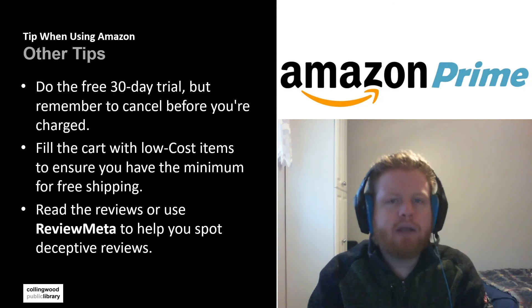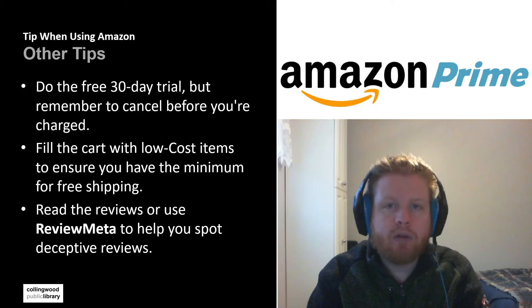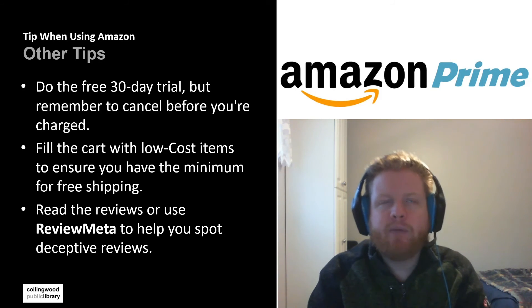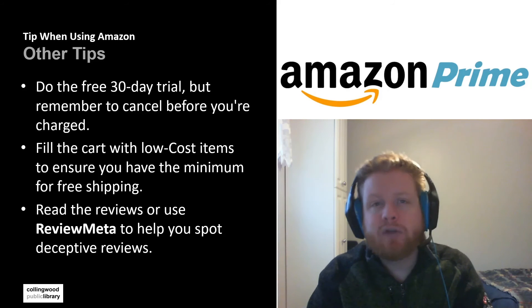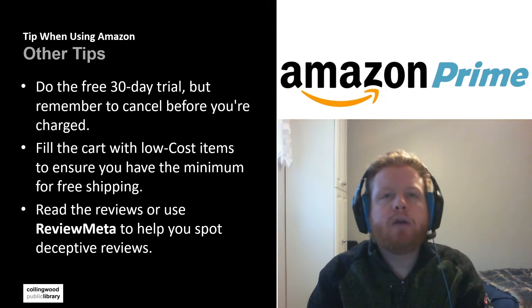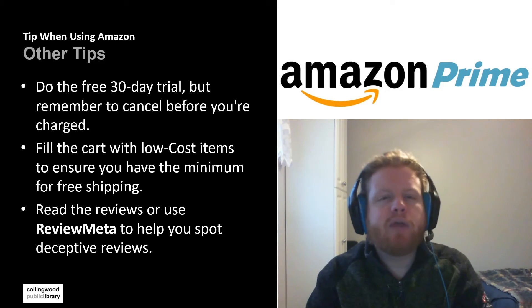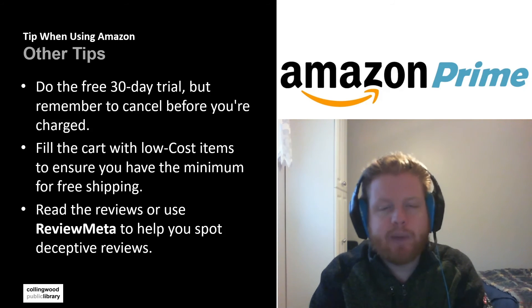If you're not interested in Prime but you want to find ways to get free shipping, another thing you can do is look at filling your cart with low-cost items to ensure that you have the minimum for free shipping. During this video the minimum is about $35. So if you were buying an item that cost $20, unfortunately you will have to pay shipping. But you could throw some extra stuff in there — maybe you need batteries, maybe you need a new hammer, whatever. Fill it out so that you have a cart worth $35 and then you won't be charged shipping costs.